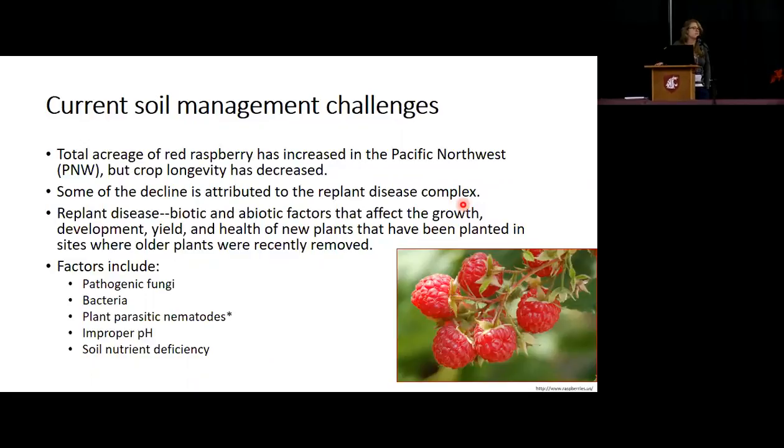The total acreage of red raspberry has increased in the Pacific Northwest, which is great. But a lot of the crop longevity has actually decreased, and some of that decline is actually attributed to replant disease complex. It's also called replant disorder, and it's basically biotic and abiotic factors that affect growth, yield, development, and general health of new plants recently planted in sites where older plants of the same species have been removed — so basically raspberry being planted back into raspberry.